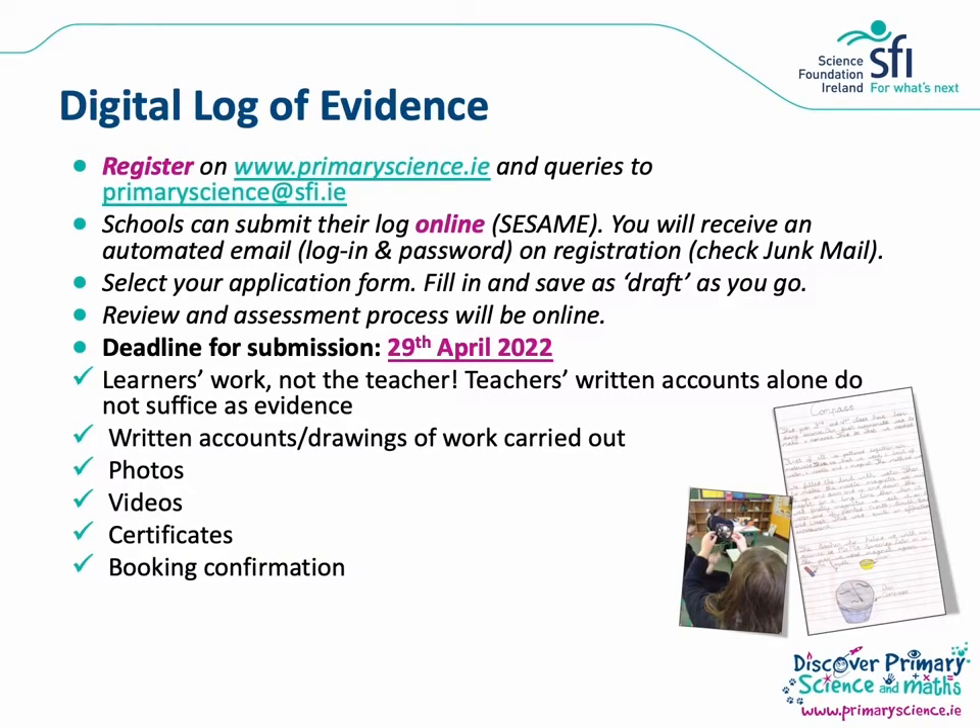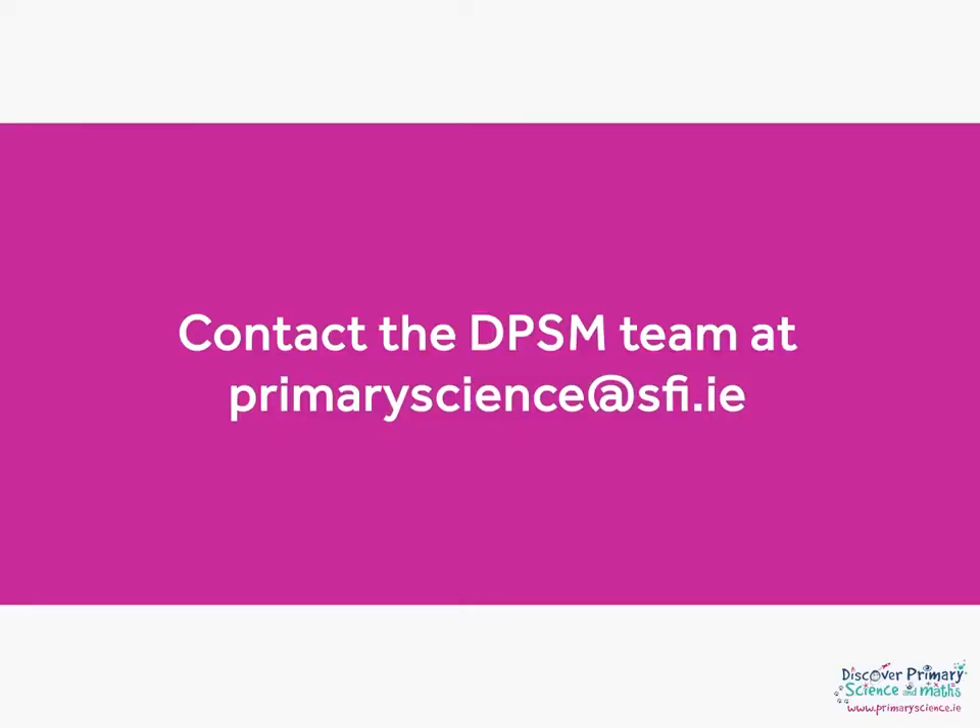We will have a strong focus today on collecting your digital log of evidence. Firstly you will need to register on primaryscience.ie and we'll bring you through this later. The deadline for submission is the 29th of April 2022. Please note that this deadline is more in line with the typical deadline, not the deadline from the last two years. This award is all about the learners so we want evidence of the learners' work, not the teachers — teachers' written accounts and lesson plans alone do not suffice as evidence. We want to see examples of hands-on learning by the children, such as photographic evidence or videos of the children taking part in activities. Please don't hesitate to get in touch if you're unsure of anything when completing your form or putting your log of evidence together.